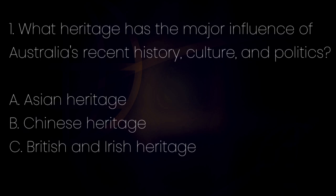Question number 1. What heritage has had the major influence on Australia's recent history, culture and politics? Letter A: Asian heritage. Letter B: Chinese heritage. Letter C: British and Irish heritage. The answer is letter C — British and Irish heritage.